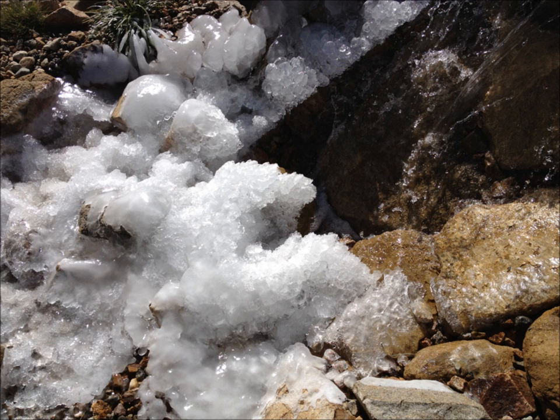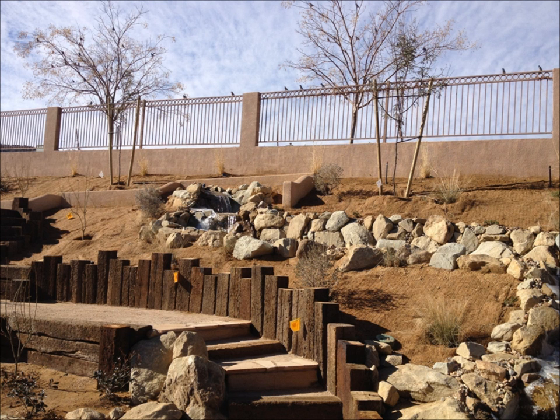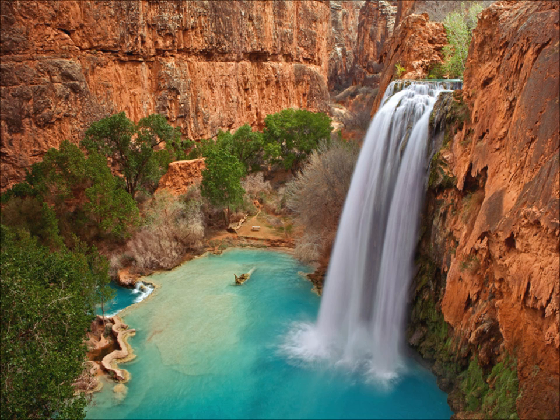Even in the winter, where you may discover delightful frozen patterns in the morning. A nice water feature will attract wildlife, like these sparrows, which seem to be enjoying themselves. Remember that the larger the surface area, the more water loss to evaporation.